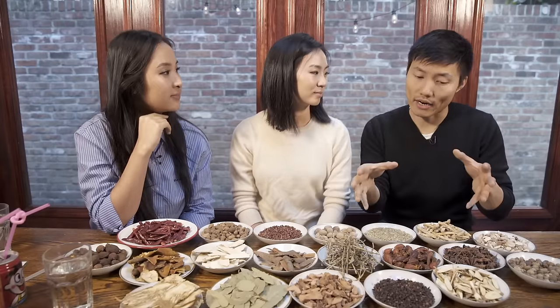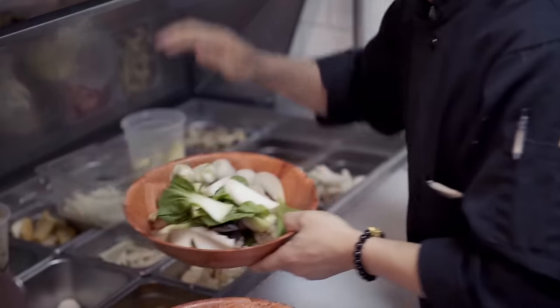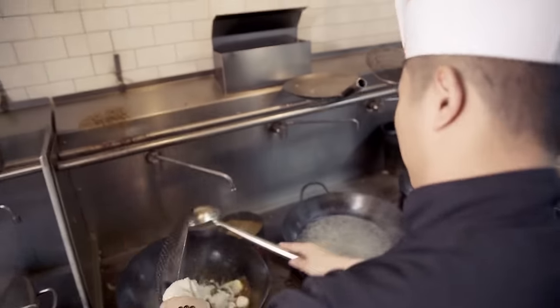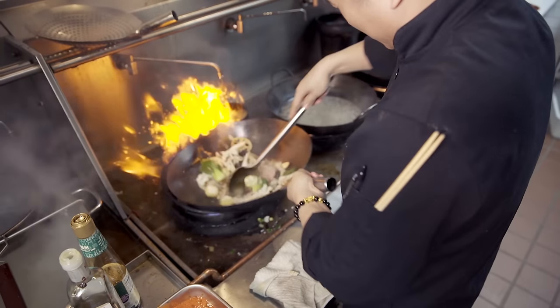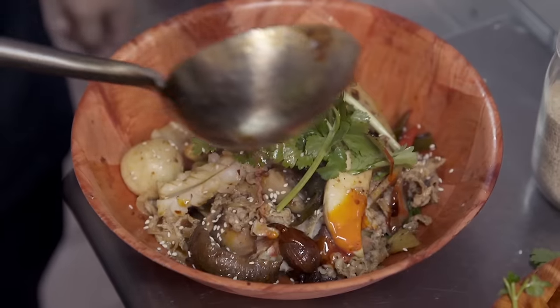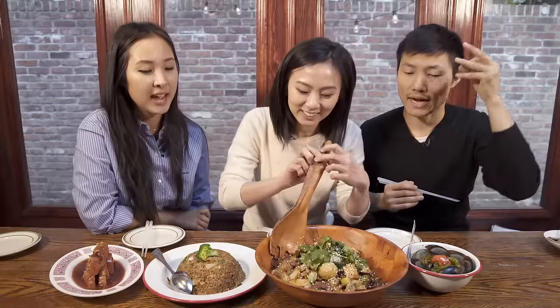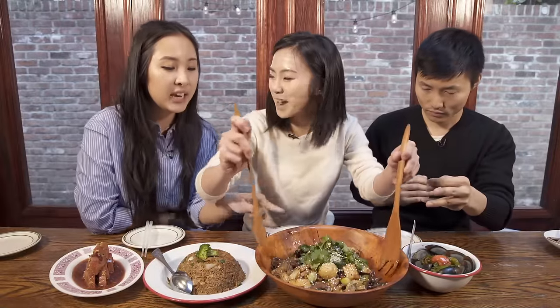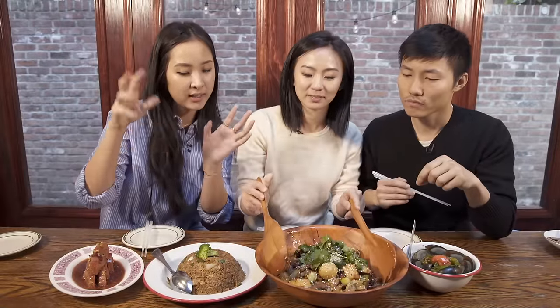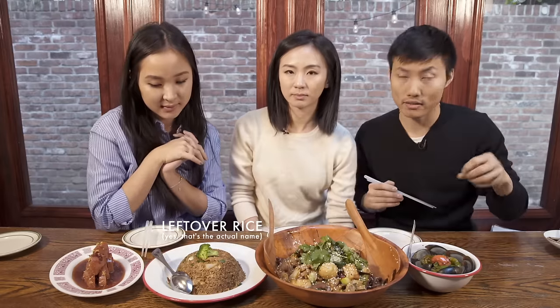You pick 12 ingredients and they're gonna prepare it in the kitchen, then bring it out for us to enjoy. We can't wait, guys! First we have appetizers — leftover rice, sticky rice stuffed lotus root, and fried pepper with thousand-year egg. They have some really bomb appetizers.